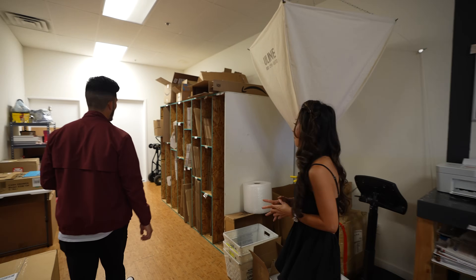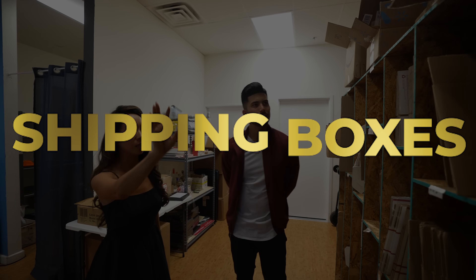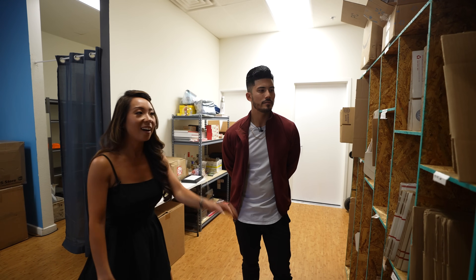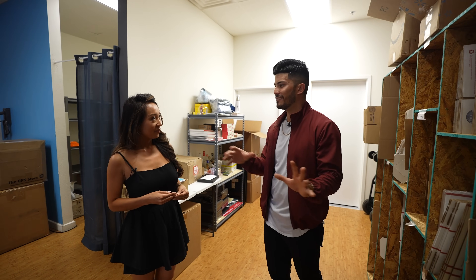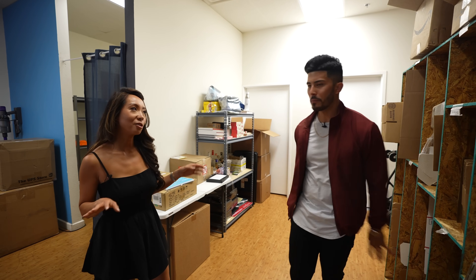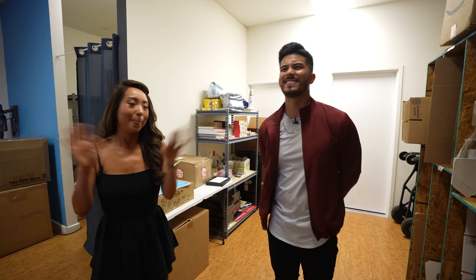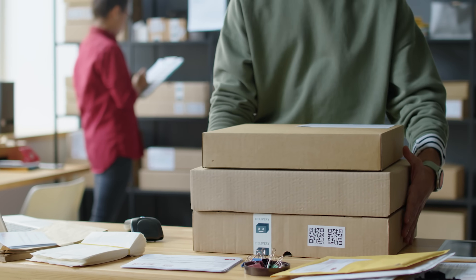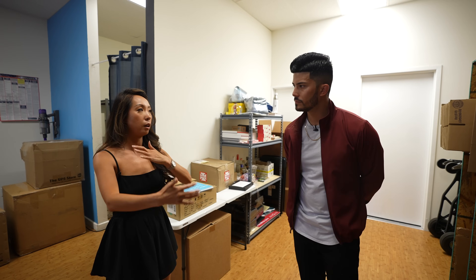We've got boxes over here — that's another item, and this box rack was built by a local carpenter with the cheapest wood we could find. This business is not fancy. We're here to ship packages, provide a service, and we're good. It's super straightforward — people aren't hanging out here. They're running in, dropping off their Amazon package, checking their mail, and leaving. We want to make it as seamless and efficient as possible.